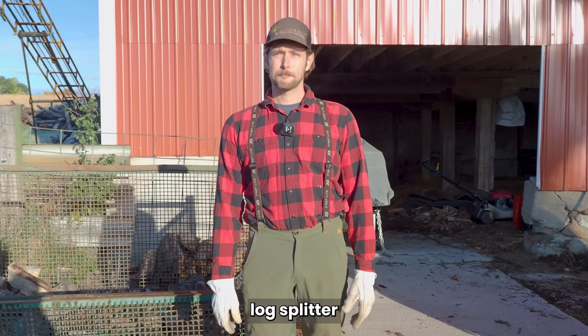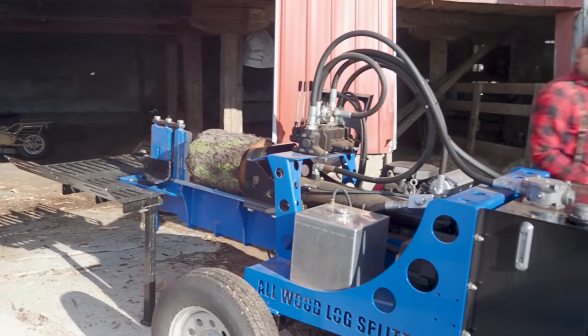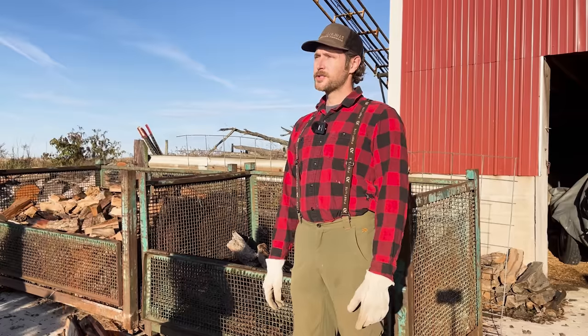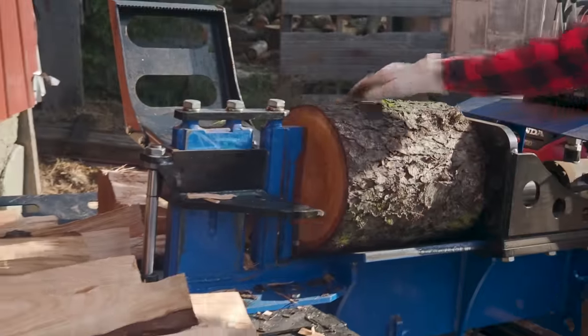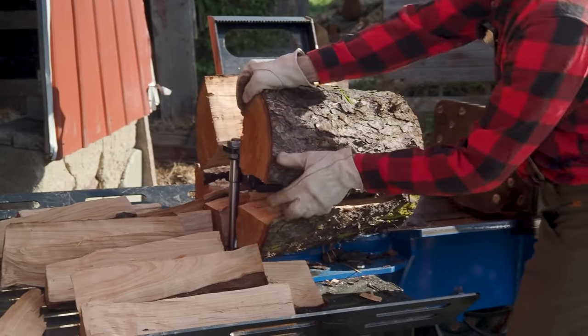The first one we bought was a Canadian-made Wallenstein — a standard splitter but a little more heavy duty than the traditional one. We bought it used off Marketplace and that really got us going and kept me from swinging an axe every day. My elbows were sore for two months straight, so I knew that wasn't sustainable.